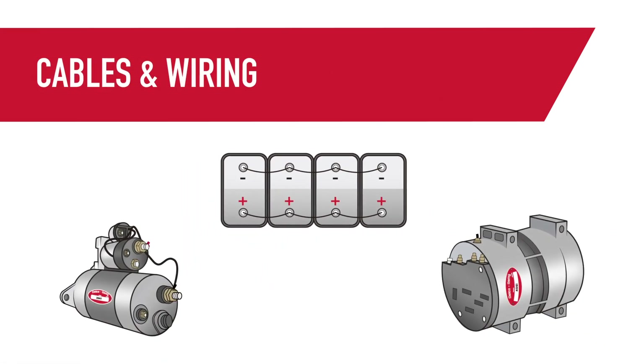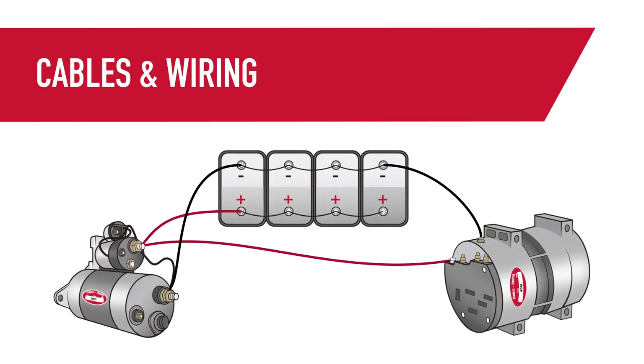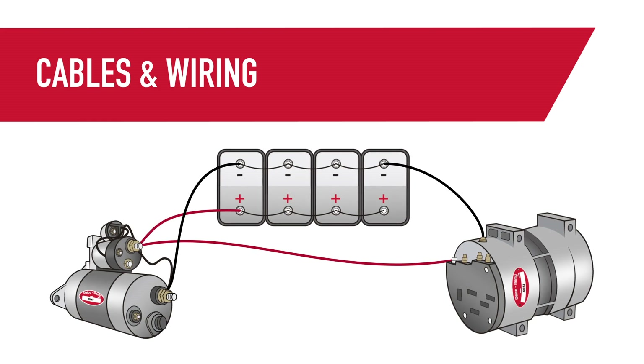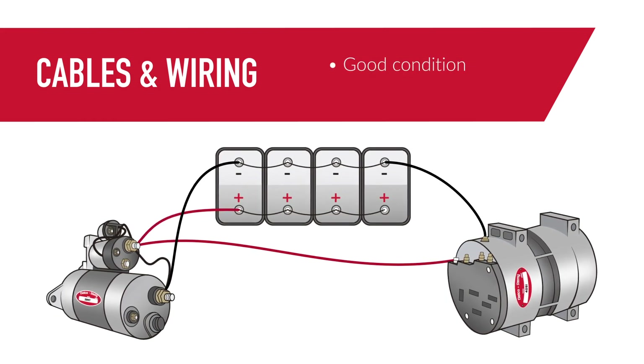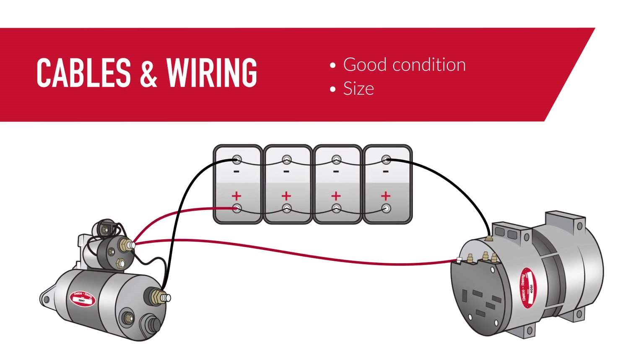Next up are the cables and wiring that connect the components. Keep these in mind — they're typically the most overlooked part. Keeping cables and wires in good condition is key, but also paying attention to the appropriate size for the electrical load requirements of the application.